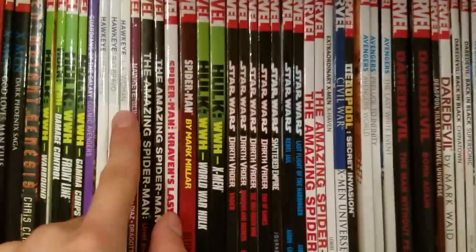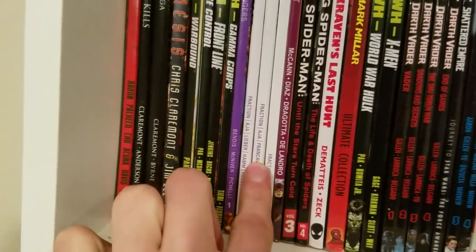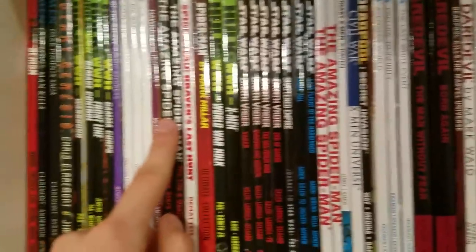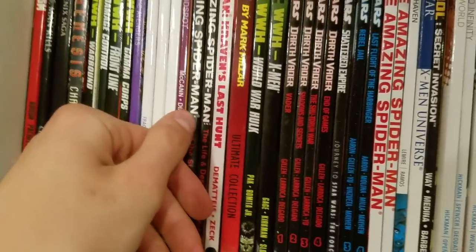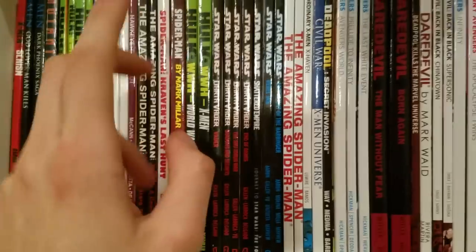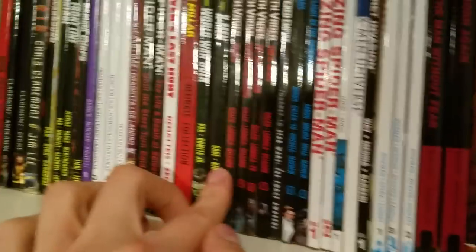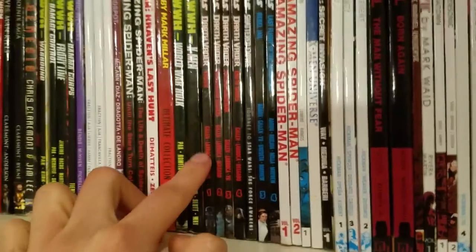We got some Hawkeye stuff — almost the entire run except Volume 1, which I have on Comixology. Also Hawkeye: Blindspot, which is another good Hawkeye story. Some Guardians of the Galaxy. Amazing Spider-Man by J. Michael Straczynski, Kraven's Last Hunt which is fantastic, and Mark Millar's run on Spider-Man. Then we got some Star Wars books — the entire Darth Vader run by Kieron Gillen, which is really good, and I highly recommend any Star Wars fan read it.